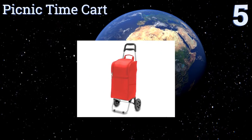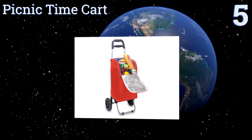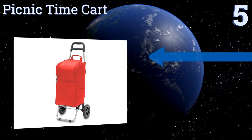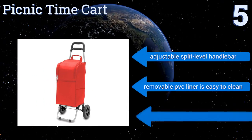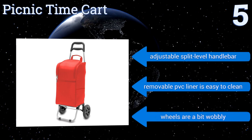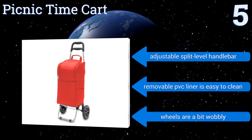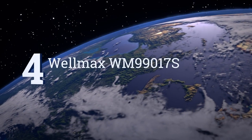Halfway up our list at number five, the Picnic Time Cart is an insulated 25-quart cooler on wheels that will keep your food items cold on your way to a picnic or back home from the farmers market. There are large storage pockets on each side and a zippered opening for easy accessibility at any time. It features an adjustable split-level handlebar and a removable PVC liner that's easy to clean, but the wheels are a bit wobbly.